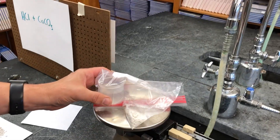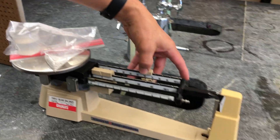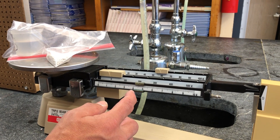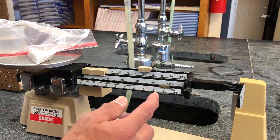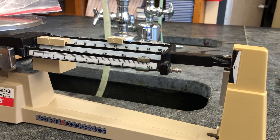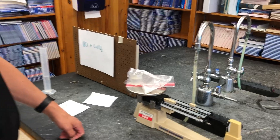Now what I want to do for my first measurement is I'm going to measure the mass of the shell, the beaker, the baggie, and the HCl, and it turns out that this is 69.6 grams.